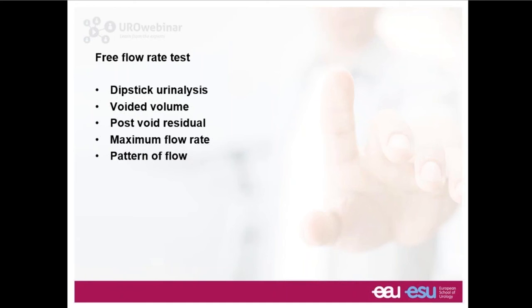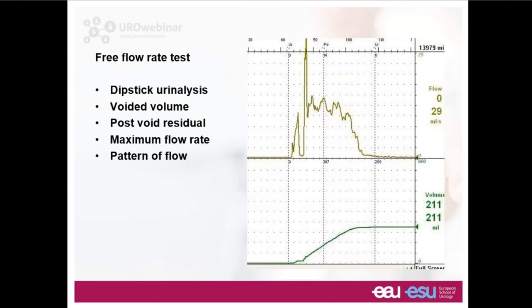People usually attend with a relatively full bladder so they can do a free flow rate test. It's a chance to look at urinalysis and exclude hematuria or current infection, because active infection would put us off undertaking a urodynamic test. We need to check the voided volume, the post-void residual, the maximum flow rate, and the pattern of flow is essential.